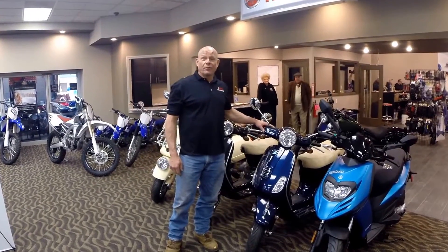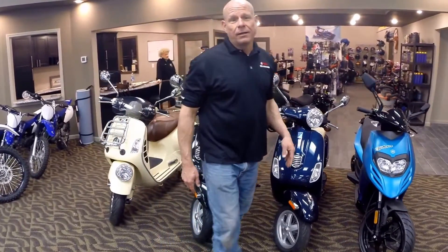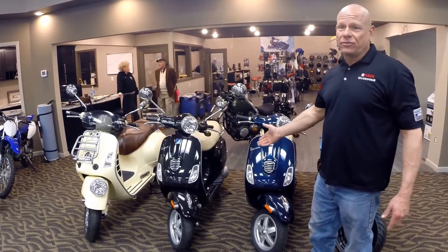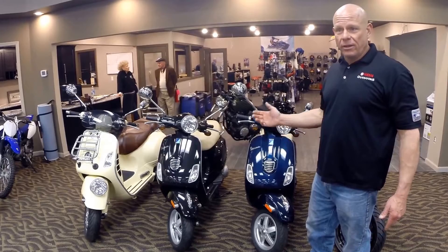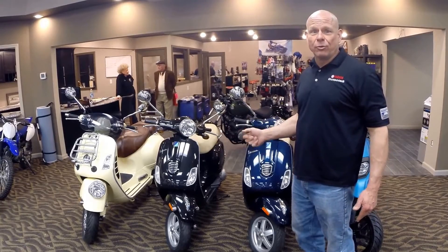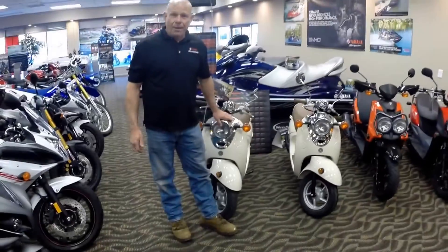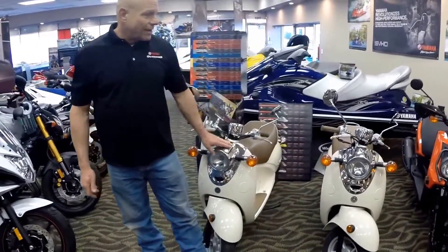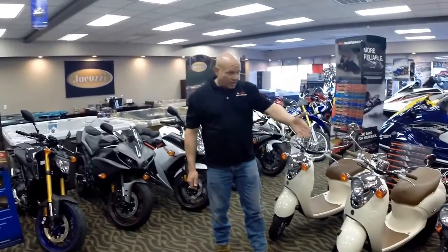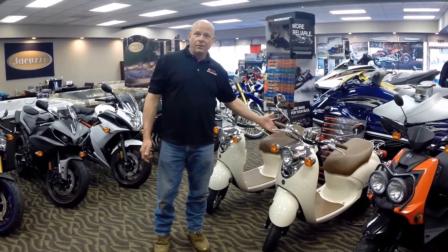For those of you looking for a smaller amount of two-wheel thrill, we have a full line of Vespa scooters and Yamaha scooters. Some of them can be operated on an automobile driver's license — there's no need for a motorcycle license. Yet if you want to get up to highway speeds, we do have models that require a motorcycle license and can operate at full highway speed. Yamaha makes the Vino Classic and the Zuma, both of which can be operated without a license, starting at $2,200.